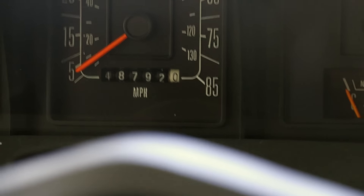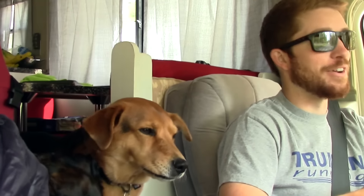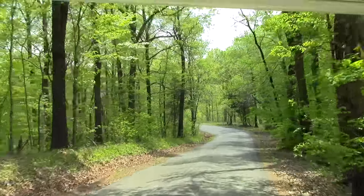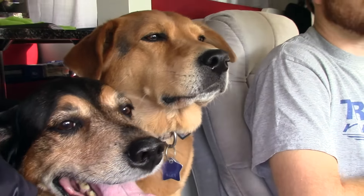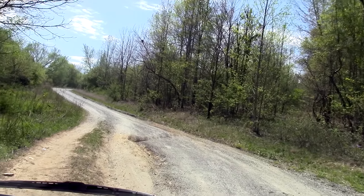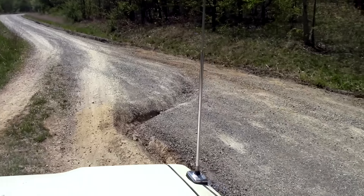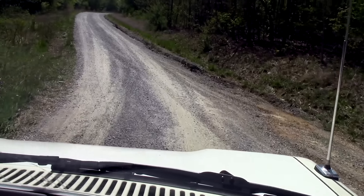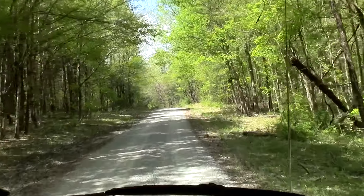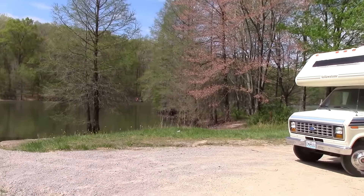As we got deeper into the forest, it got more and more beautiful, and also more remote — places you'd never think you'd drive an RV. Some of the roads were even borderline impassable because of giant ruts and washouts. We honestly didn't know what to expect or what was around the next bend, but at the end of the road, we finally saw it. This is awesome. This is wild. I can't believe we're actually out here doing this.